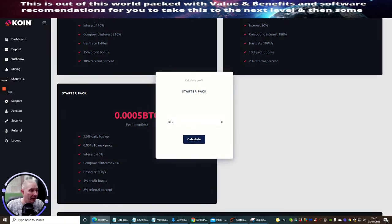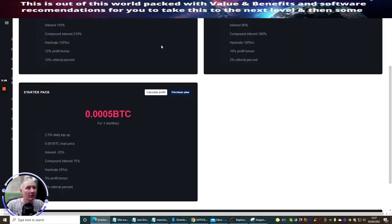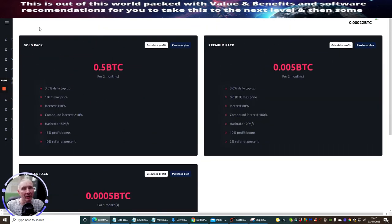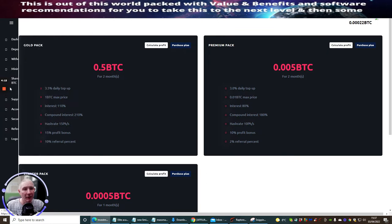The starter pack is at 0.00005 Bitcoin for one month, and then there's a calculate purchase value feature. If you click calculate and go for Bitcoin — I haven't put any money into this, so it may not fully work, but in theory it opens up the page. Because I have the review page rather than the full page, that particular feature isn't working at this stage.